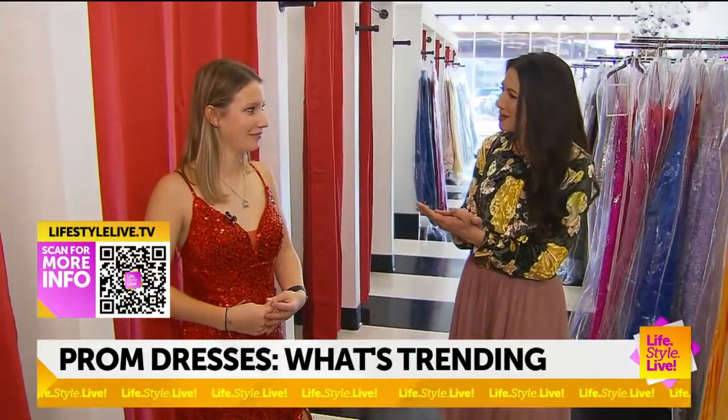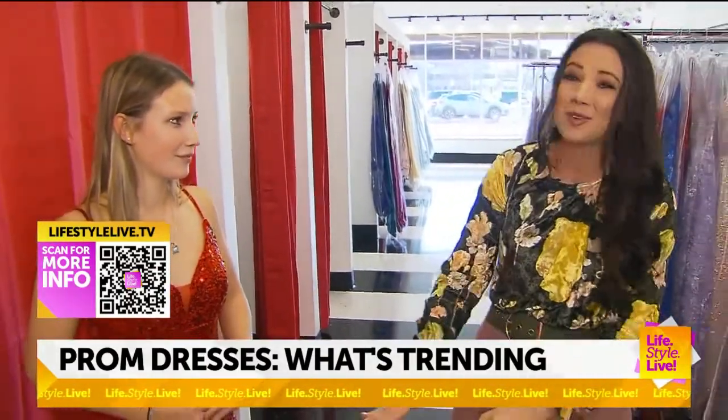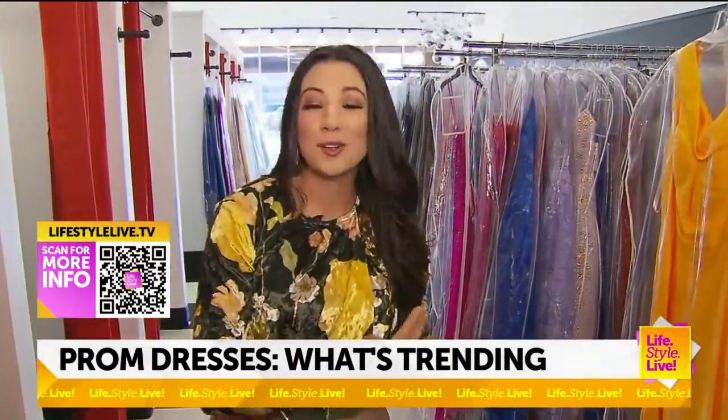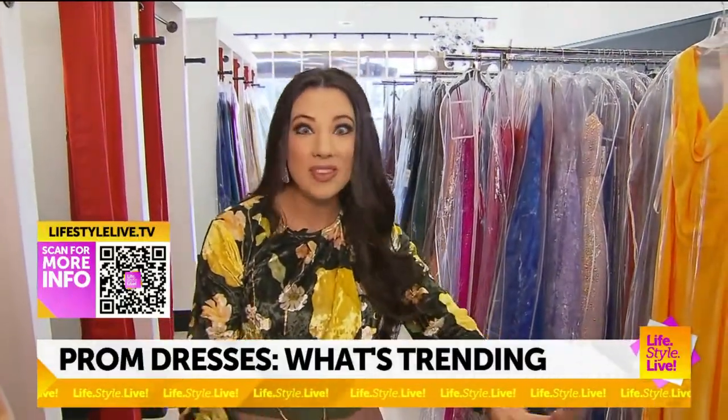Taylor, thank you so much for talking to us this morning. No problem, we appreciate it. Hope you have a wonderful time at prom. You guys can find out more about how to find your own daughter's or granddaughter's dress on LifestyleLive.tv. There's only one thing to say: Happy shopping!